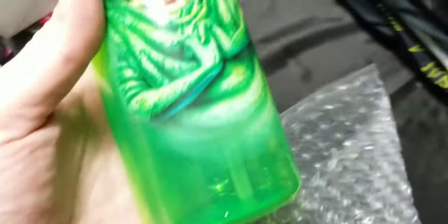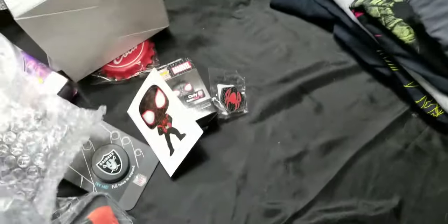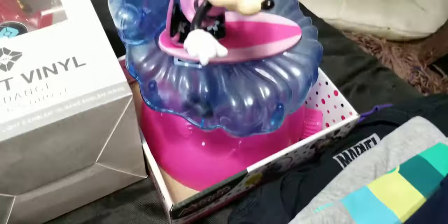Trying not to break something, but I'll show you. This is a Slimer Ghostbusters mug — again out of the mystery box. Sold another one of these Minnie Mouse water sprinklers.